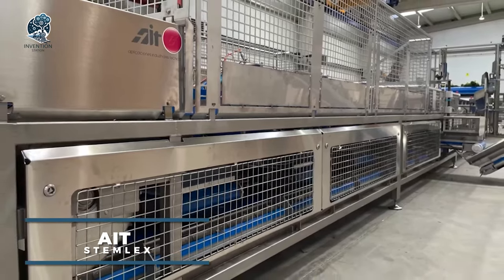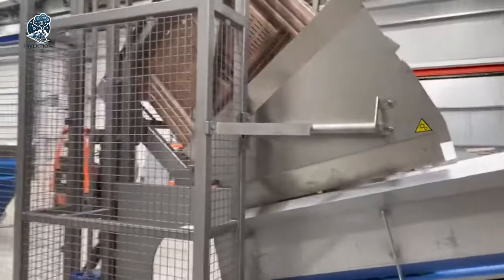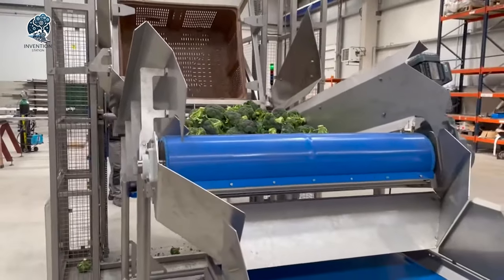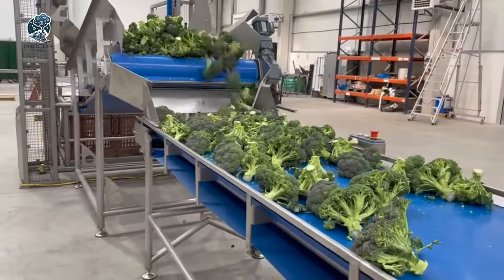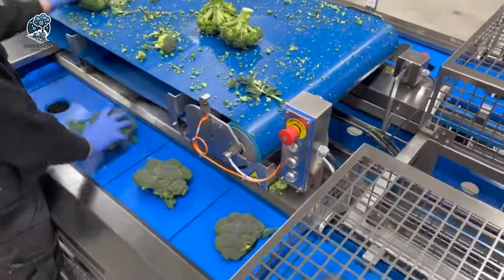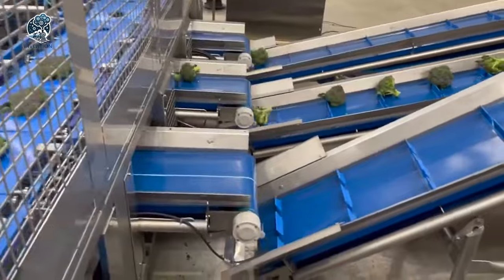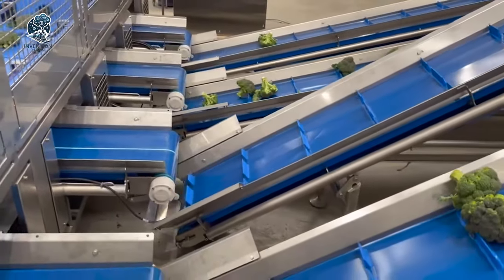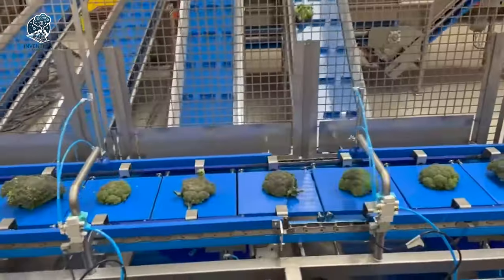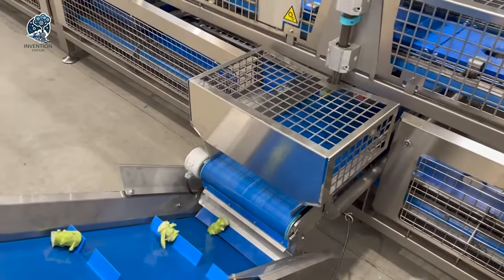AAT's Stemlex equipment employs cutting-edge technology for disinfecting and sorting broccoli stems by weight. Tailored for efficiency, it manages substantial broccoli volumes, slashing time and labor expenses for producers. This system not only enhances efficiency, but also guarantees broccoli quality and safety by eradicating harmful bacteria and pathogens from stem surfaces. The weight classification feature enables producers to offer broccoli in predetermined weight ranges, aligning perfectly with customer requirements. AAT Stemlex is a smart solution catering to both productivity and quality.